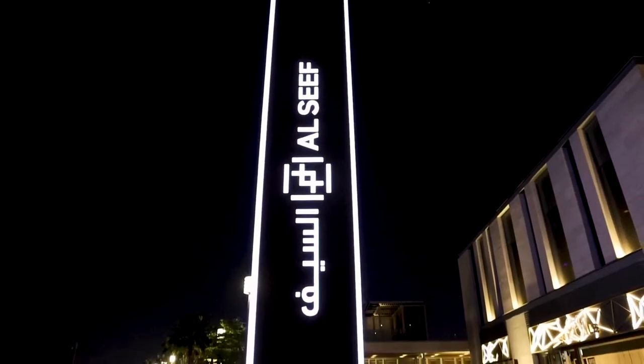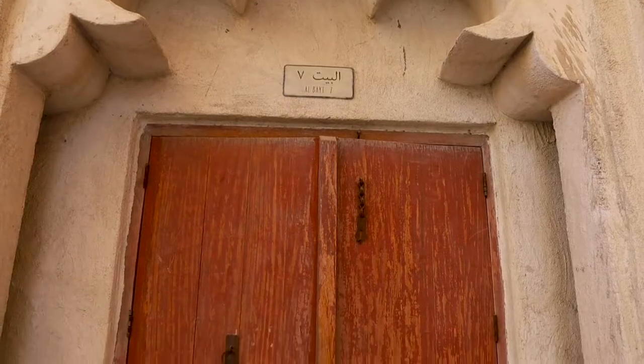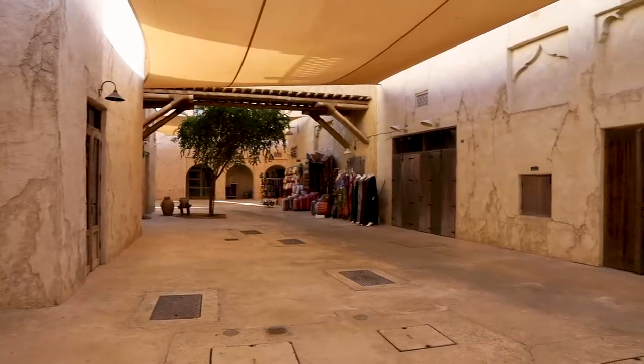Alsif is divided into two areas. One part is the modern contemporary area made out of shipping containers, and this part is redesigned to look like what the UAE used to look like in the 1960s.